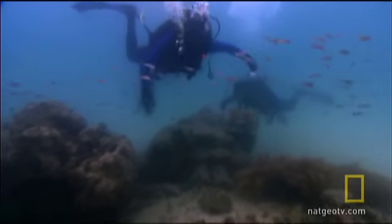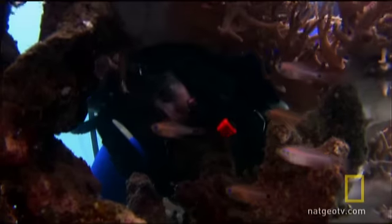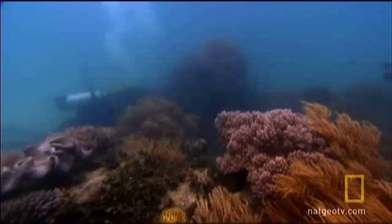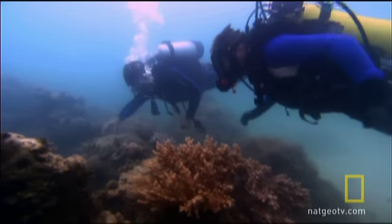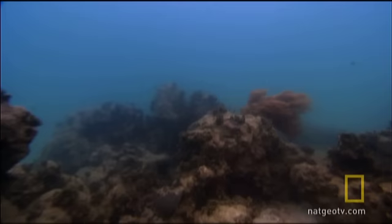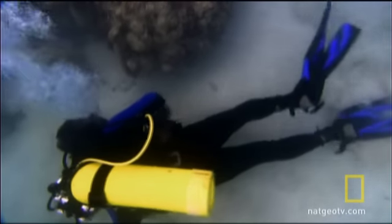There are a lot of places for a stonefish to hide — little nooks and crannies, holes and crevices everywhere. It's like looking for a needle in a haystack. Stonefish aren't just hidden, but blend in superbly with their surroundings. These stonefish are incredibly well camouflaged; they're not going to just jump right out at us.